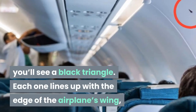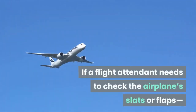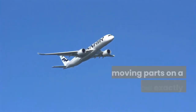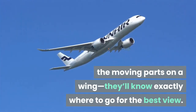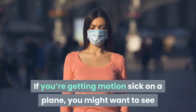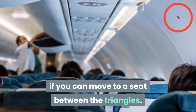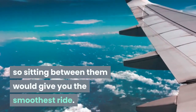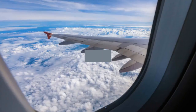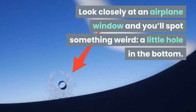Black triangle above the window: scan the wall of your plane above certain windows and you'll see a black triangle. Each one lines up with the edge of the airplane's wing, according to pilot Captain Joe. If a flight attendant needs to check the airplane's slats or flaps — the moving parts on a wing — they'll know exactly where to go for the best view. If you're getting motion sick on a plane, try moving to a seat between the triangles, as the wings are the plane's center of gravity and sitting between them gives you the smoothest ride.